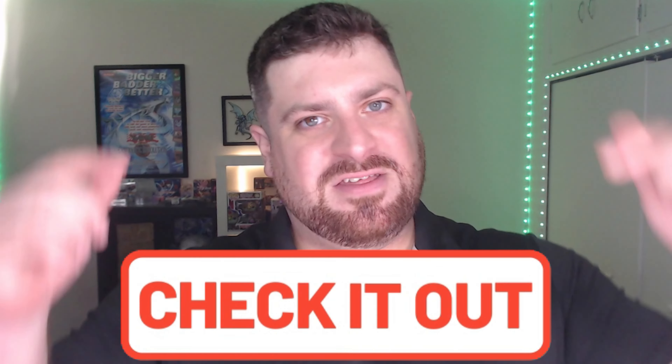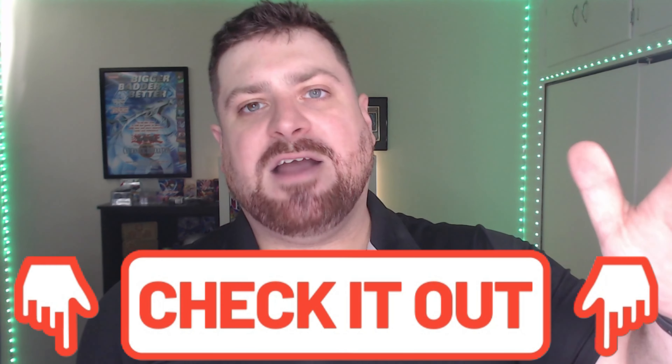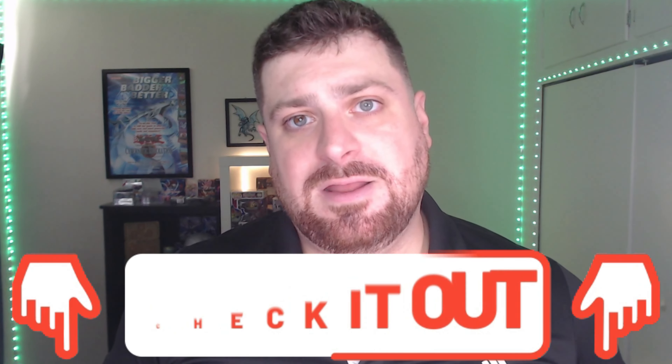Be sure to check out those links down below. Use that TCG Player link if you want to buy your own box or singles from this set. Be sure to check out the Etsy store as well, because we have super fire product going up on there. We will see you guys on the next one. Goodbye and good night!